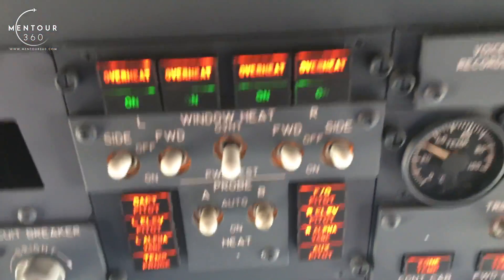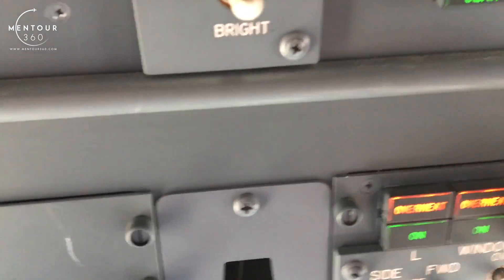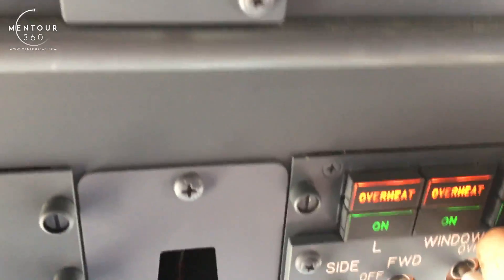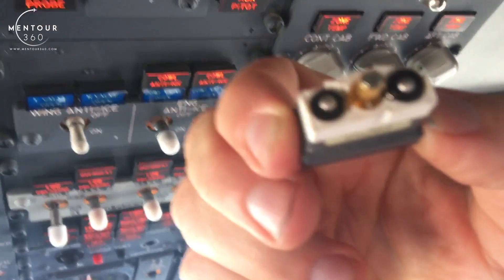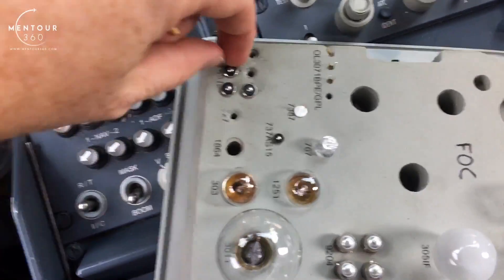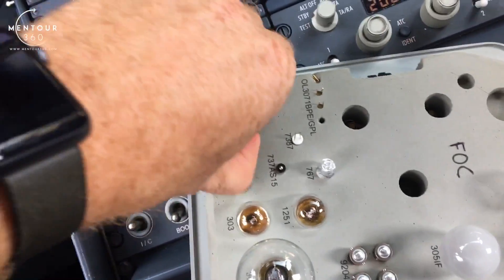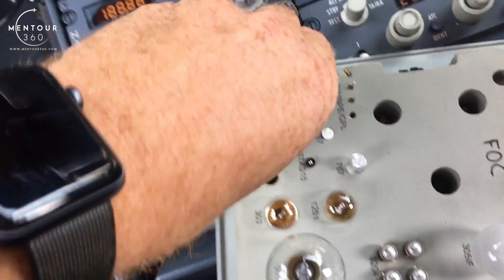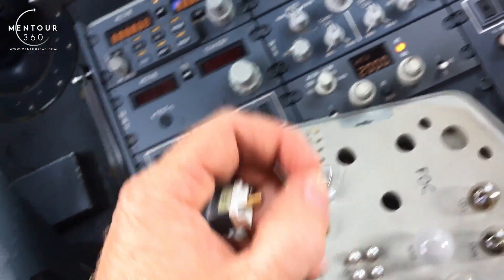Well, if we have a look up here, you can see that this bulb is actually missing — so this bulb is faulty. This means that we need to remove it, like this, and you can see that there are two bulbs inside of it. The next thing we do is take a spare bulb out. This one, and we need to put it back in.